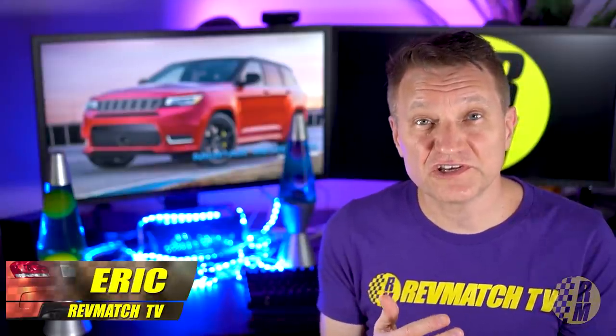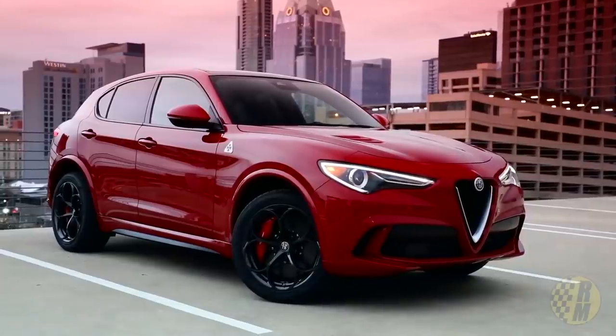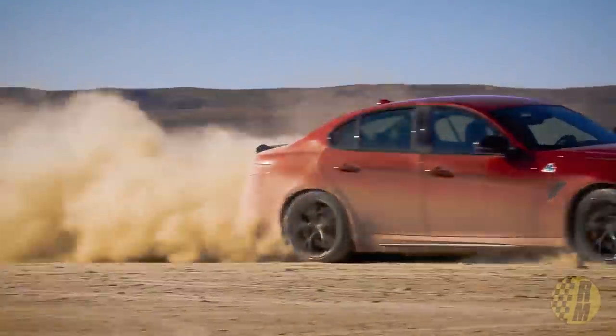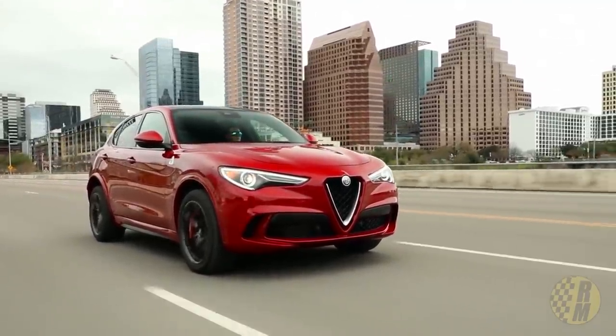The chassis is currently in use at Fiat Chrysler. Right now it underpins the Stelvio, which is an SUV, and the Giulia, which is a four-door sedan. It's an excellent chassis — very stiff. I've driven it. I really like it. I think it's a great move for Chrysler to go in this direction.